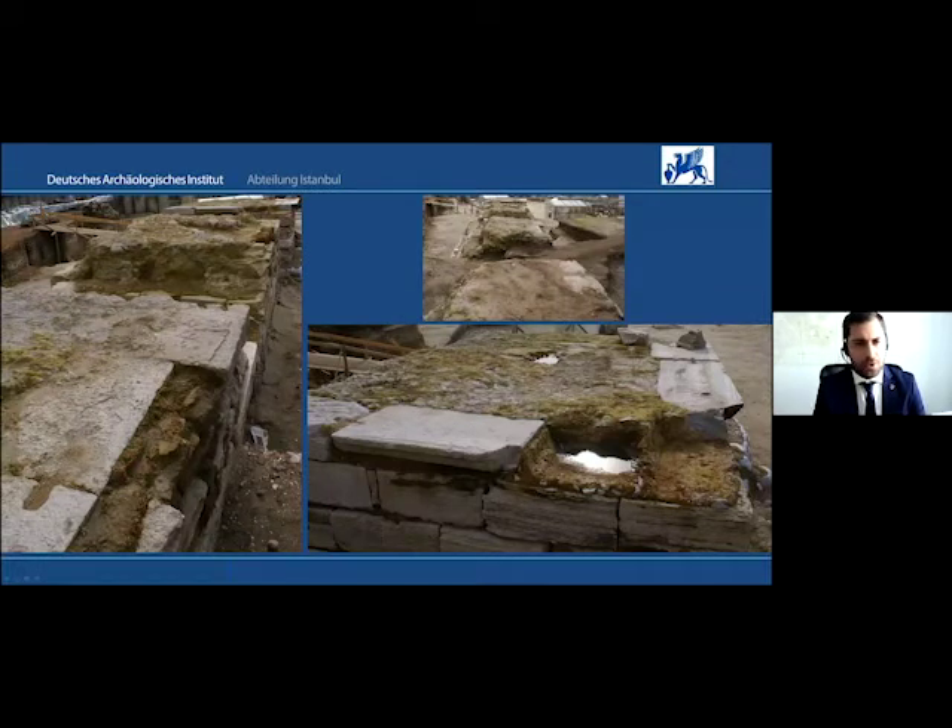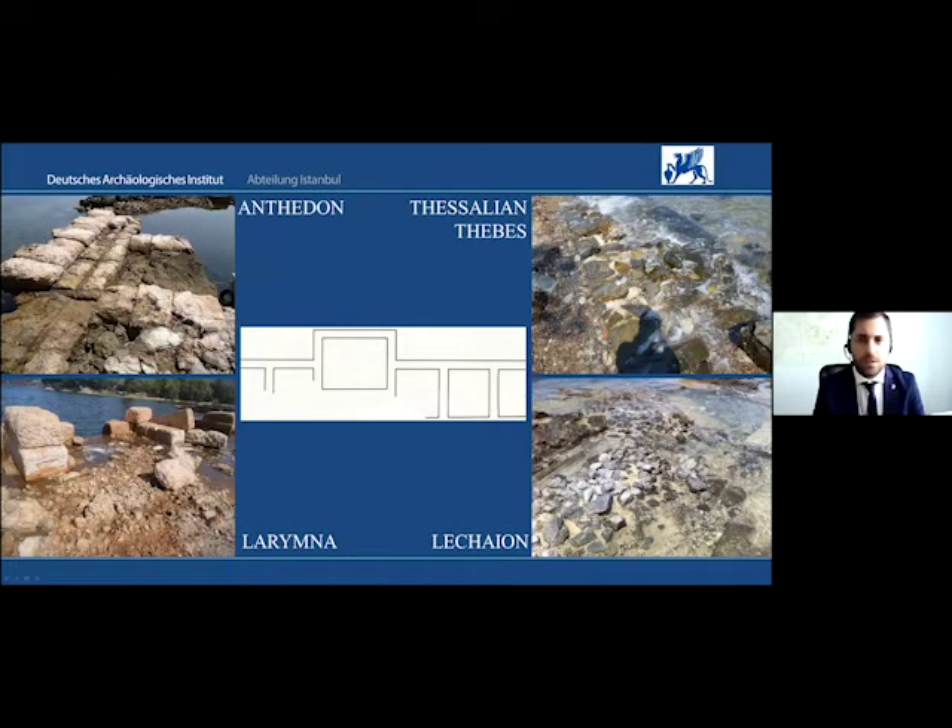The technique used for this structure at Yenikapo is not unique — it has counterparts in a number of harbour sites, primarily along the central Greek coasts, such as the harbours of Anthedon, Larimna, the outer harbour of Thessalian Thebes, or the Corinthian harbour of Lechion. These are directly linked to the growing importance of central Greece as a major producer and supplier of grain and other agricultural products in relation to the consequences of the Arab conquests of Egypt in the 640s.